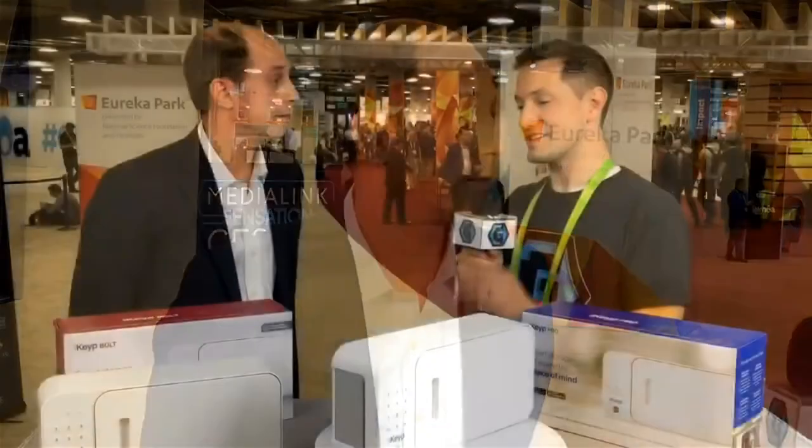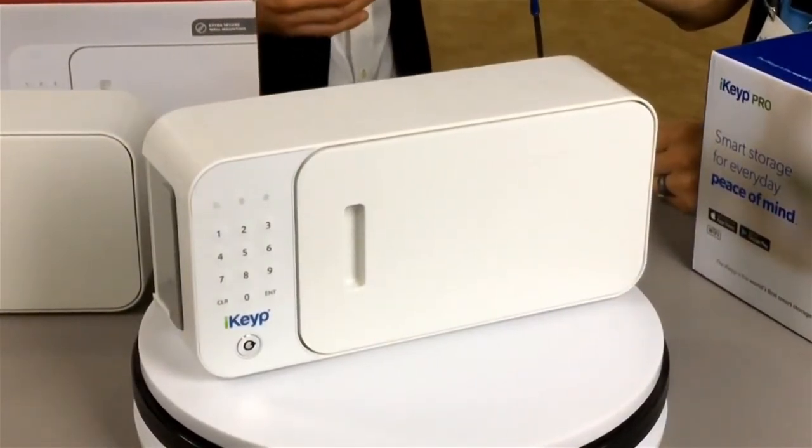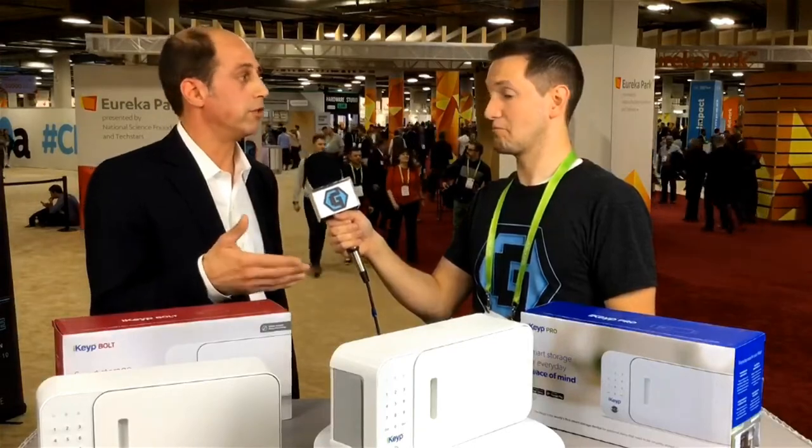It's that intelligence that offers real-time, 24/7 peace of mind. We feel that we've reimagined security and privacy for everyday items that need to be stored yet regularly accessed. Our companion app, which is free with the product, tells you in real time if there's a tamper alert, if someone's opened it from the key, or if someone's opened it from the keypad. So you have real-time intelligence at all times.